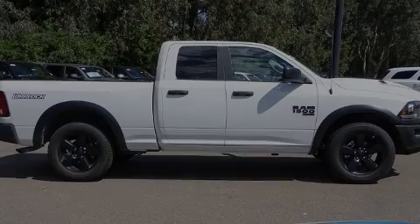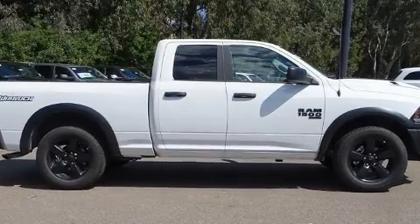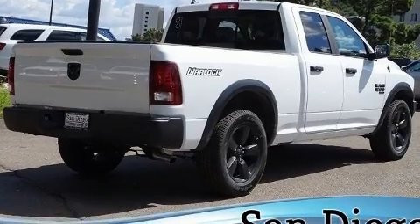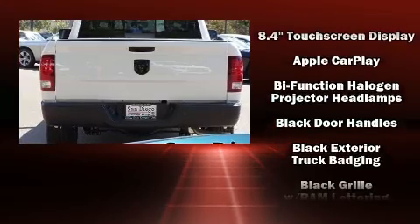Sensibility and practicality define the 2020 Ram 1500 Classic. Top features include front fog lights, one-touch window functionality, an outside temperature display, power door mirrors and heated door mirrors, remote keyless entry, and cruise control.